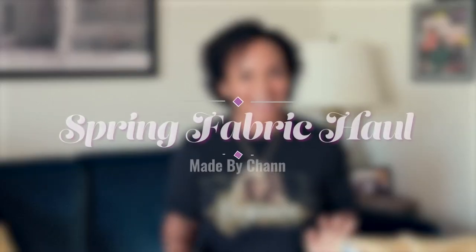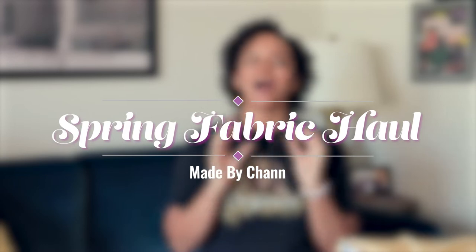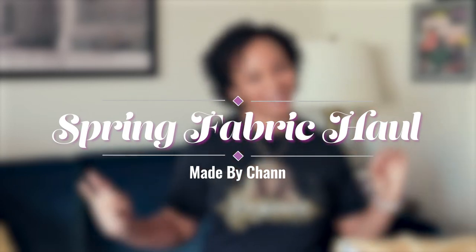Hey y'all, I'm Chan and you're watching Made by Chan. Today I think this is my first haul I have ever done on my channel before — my first fabric haul. I did do a thrift haul way back in the day, but I got some goodies and I wanted to show y'all.